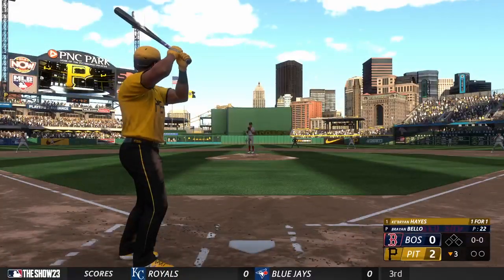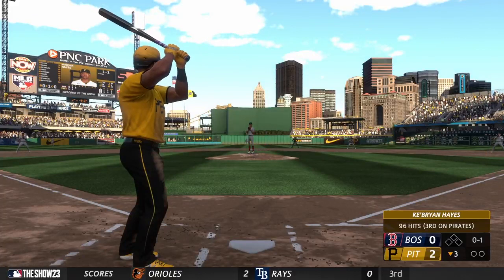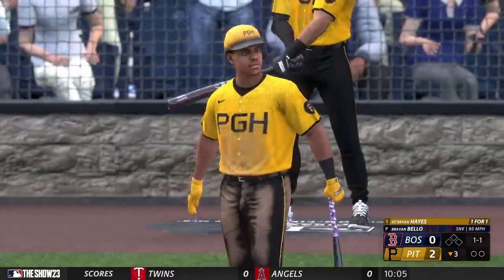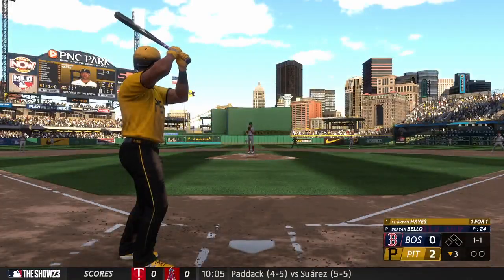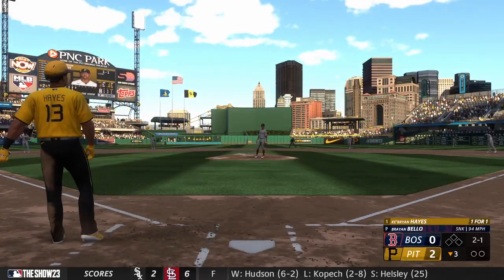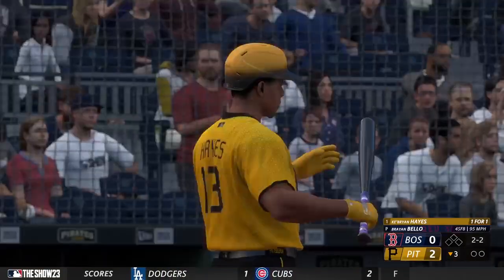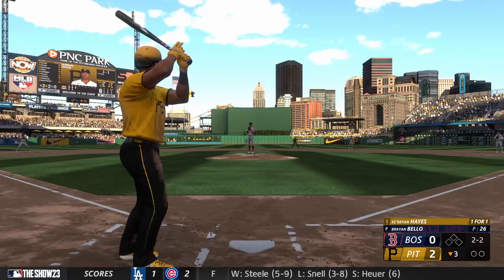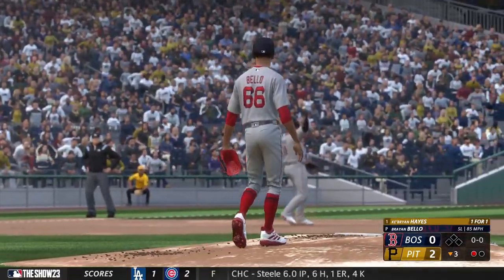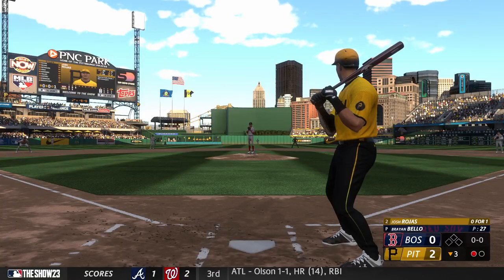Bottom of the inning, now the Pirates leadoff man, Ke'Bryan Hayes. The pitch — in there at the knees, strike one. Hayes getting to start at third base, 27 years old, has been scoring a lot of runs lately — nine times in the last ten games. That one not close — two balls and a strike. Swing and a miss, looked off balance. Those hitters' counts can sometimes make a batter a little too aggressive, and a good pitcher will play off that. Swing and a miss — slider got him for strike three. He just ran out of patience, chased outside the zone.